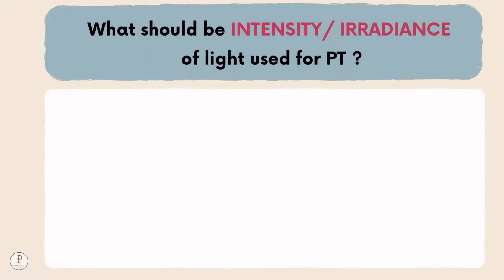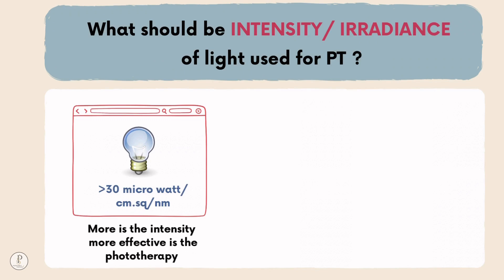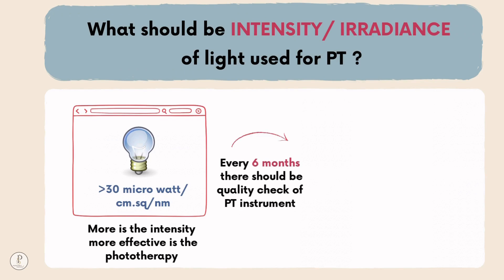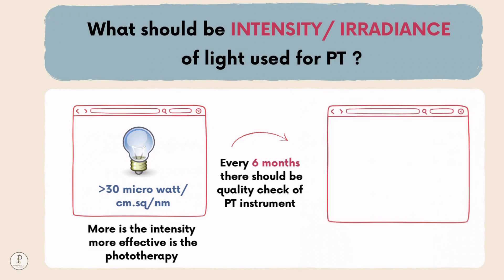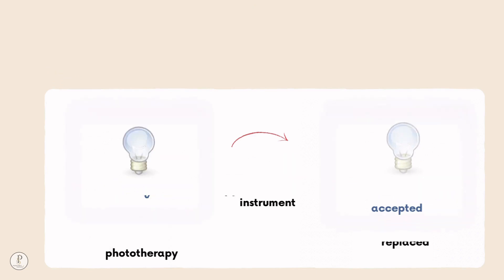What should be the intensity or irradiance of light used in phototherapy? The irradiance should be more than 30 microwatt per centimeter square per nanometer. More intensity means more effective phototherapy. Hence, every 6 months there should be a quality check of the phototherapy instrument. If the bulb has lost more than 20% of its accepted power output, it should be replaced.